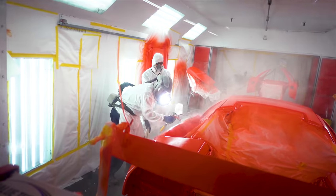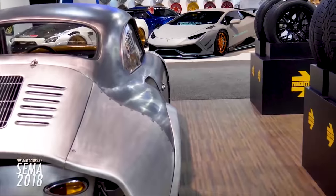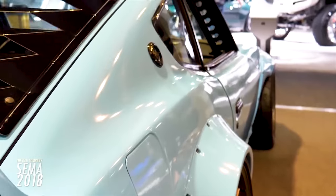Hey guys, my name is Tavarish and today is a great day. I have some awesome news because my Lamborghini Murcielago — the one that's been worked on for months, the screen-used one in the Fate of the Furious — that car is going to SEMA. One of the biggest car shows in the world, and I've honestly never been there and I've always wanted to go.